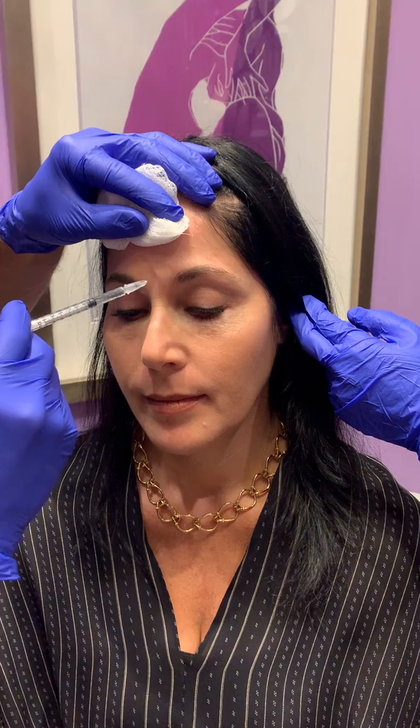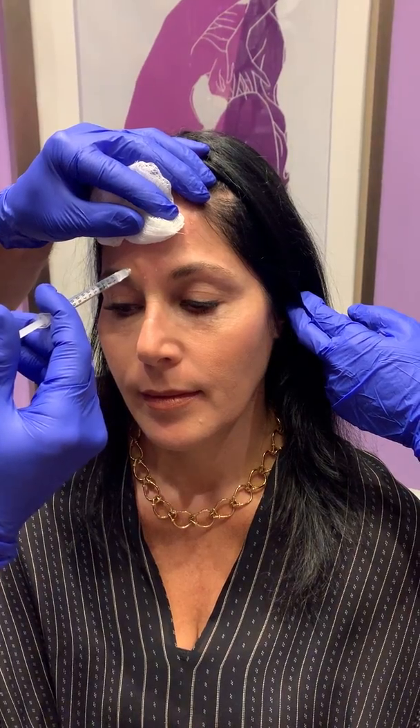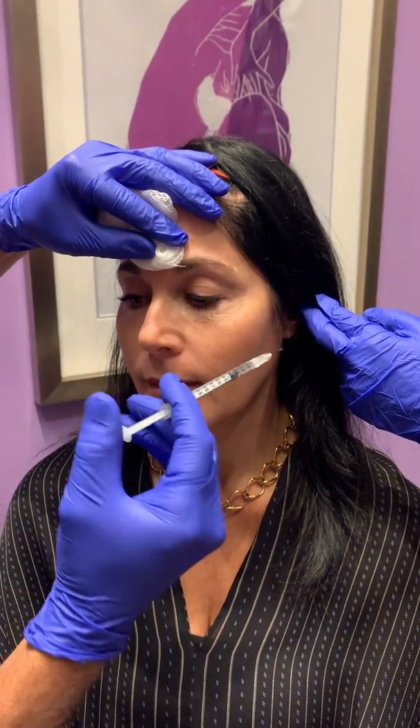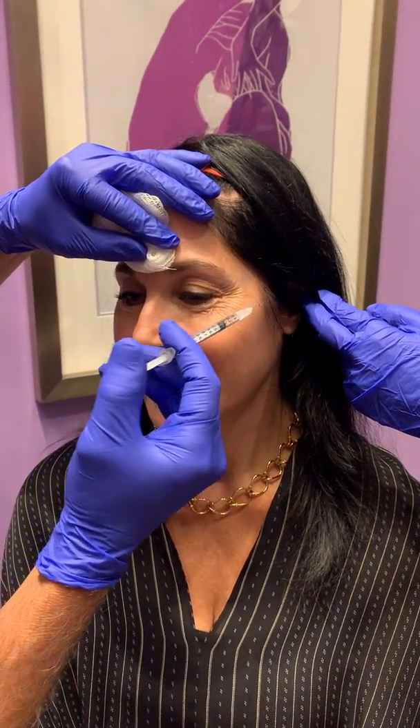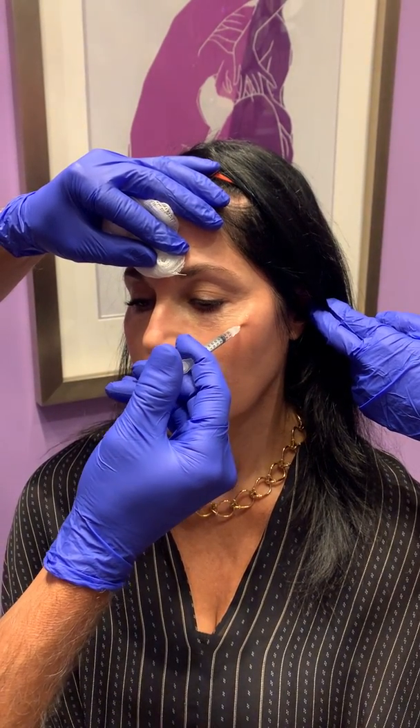We use a very, very tiny little needle to do this, and a little numbing cream on top takes most of the discomfort away. Go ahead and smile — perfect. We're going to get rid of all those crow's feet right there.